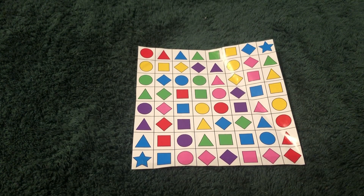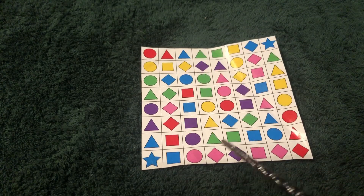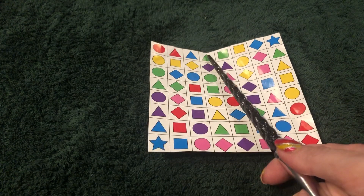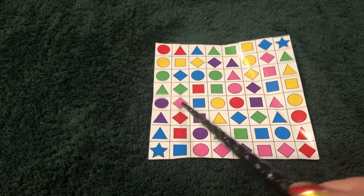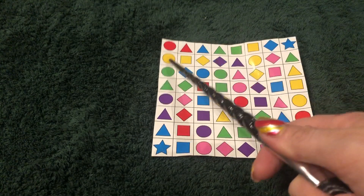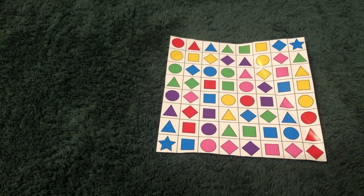Pretty good. So now I'm going to start tapping really fast, and I just want you to keep up as the tapping, okay, and just tell me what you're seeing. So I'm going to go very quick. You're doing super. So unsurprisingly, you didn't have any trouble with that chart, because you never really have trouble with those charts.